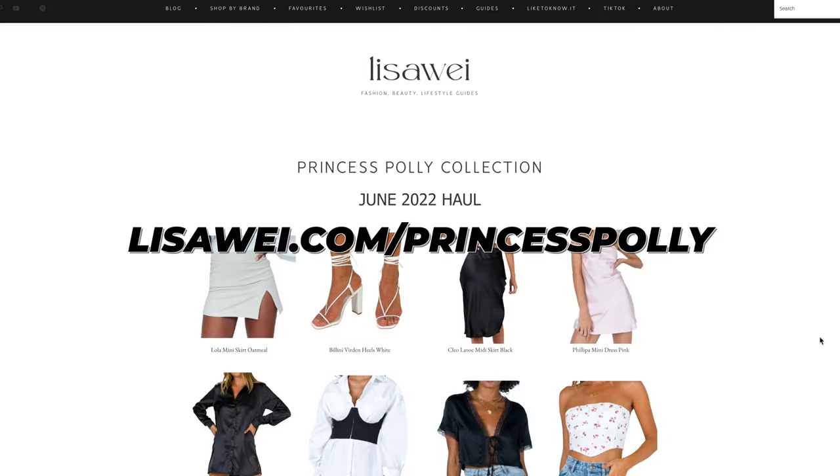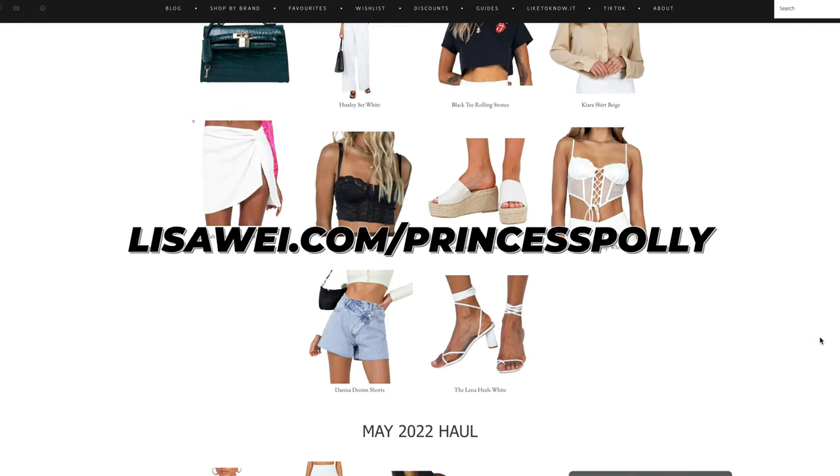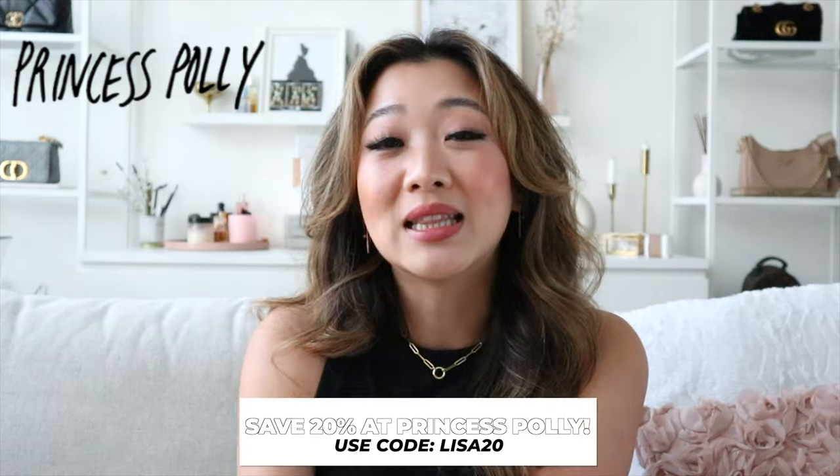If you guys didn't know, Princess Polly is honestly one of my favorite clothing brands. I think it's because a lot of their items are not only extremely stylish, but they're so comfortable and really good quality. I've honestly been wearing their things for a super long time and I'm so happy that they are sponsoring today's video. If you guys are interested in buying something from Princess Polly, you can save 20% off with my code Lisa20.